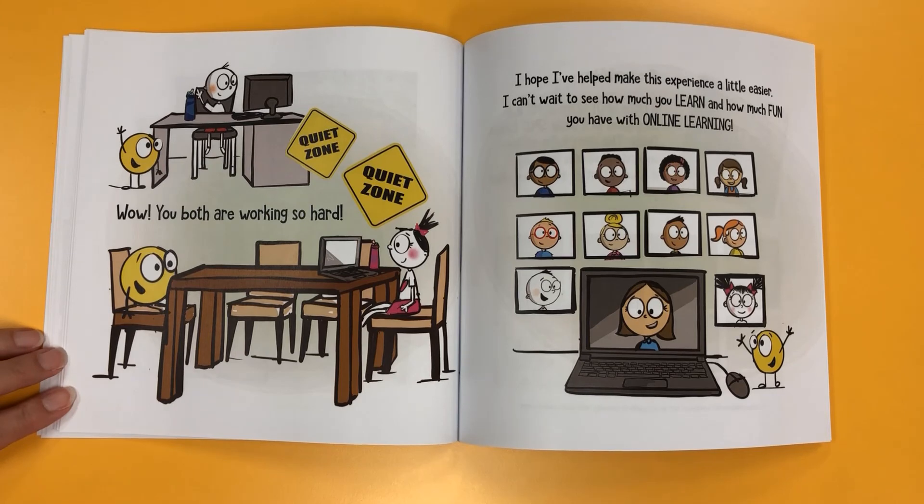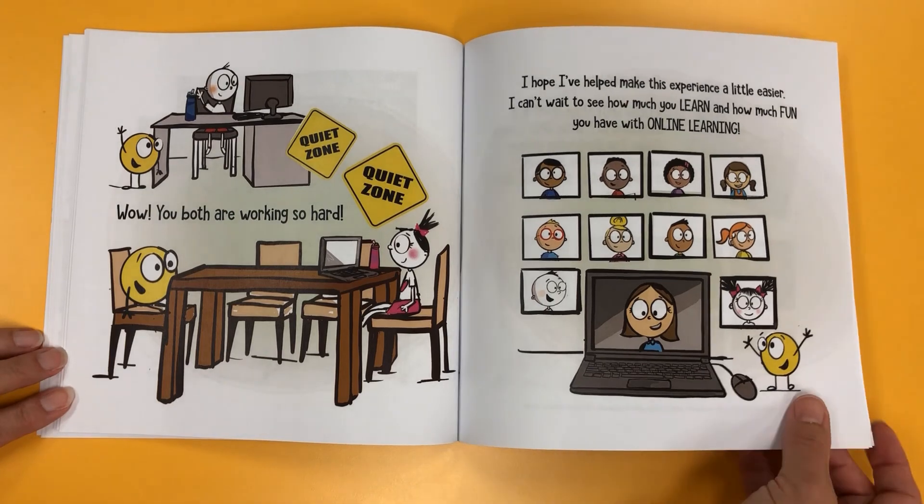Wow, you are both working so hard. I hope I've helped make this experience a little easier. I can't wait to see how much you learn and how much fun you have with online learning.